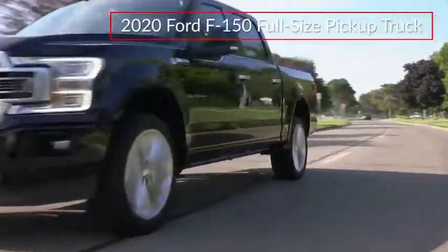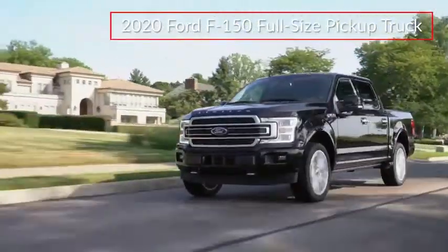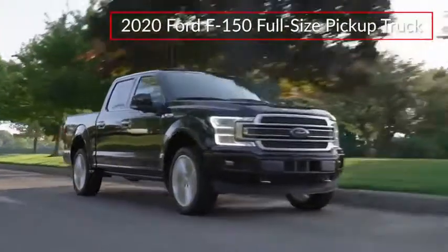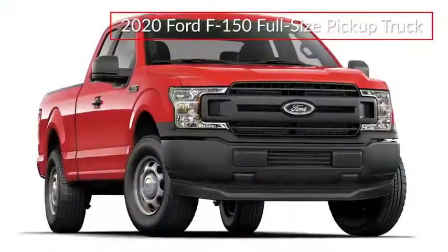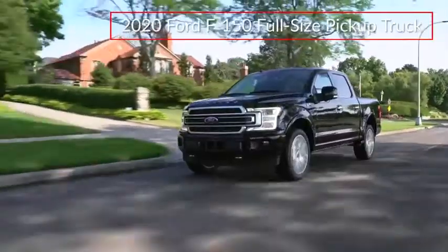Continuing to set the standard for full-size pickup trucks, the ever-popular Ford F-150 blurs the line between work-ready utility and premium luxury. The F-150 is offered in a diverse trim lineup, ranging from the rear-wheel drive XL to the off-road-ready Raptor and top-of-the-line Limited.